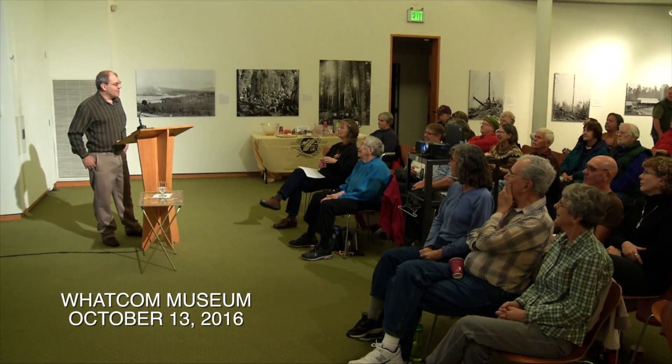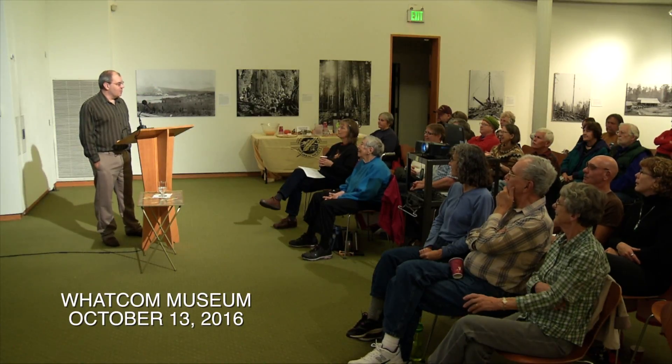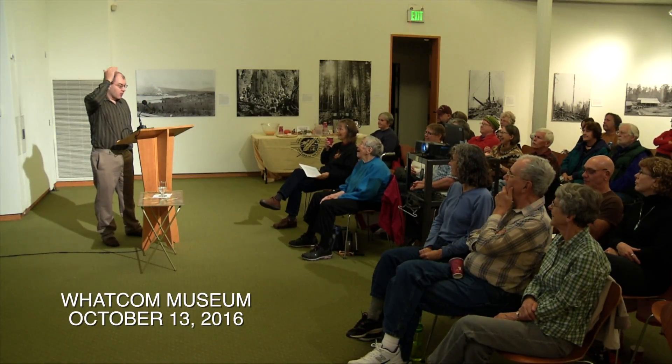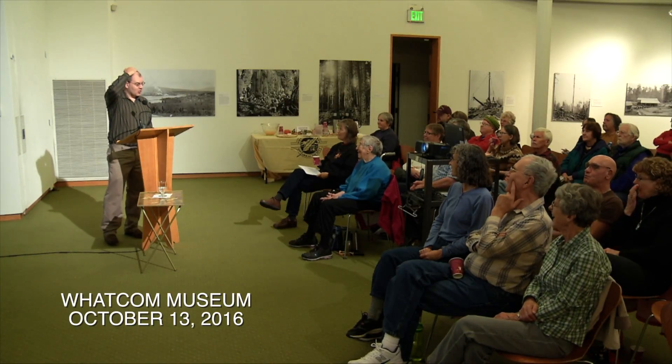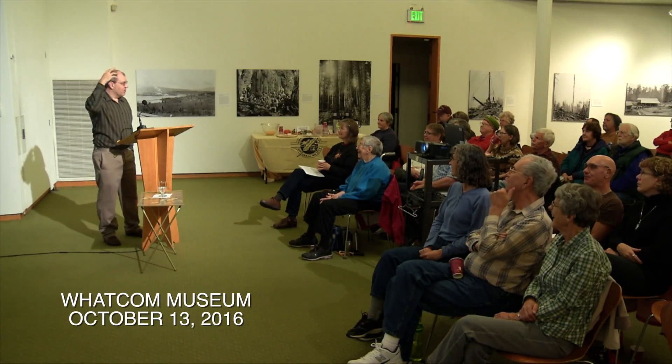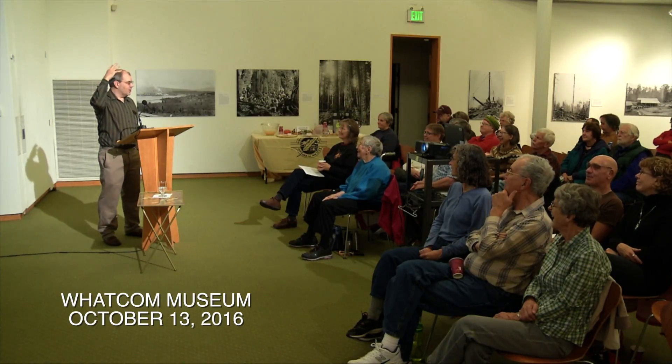Well, Wes, I'd like to thank you. When I first met Wes up here for the Whatcom County Historical Society, both of us had no gray in our hair. So, as he said, time does fly, and apparently with history, it's sort of a gray hair virus that goes around and turns your hair gray early.